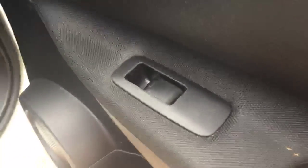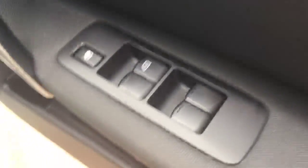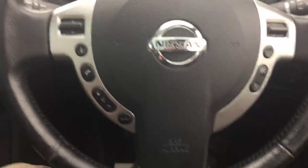It's got electric windows. There are three windows in the front. It's got a multifunction steering wheel with cruise control.